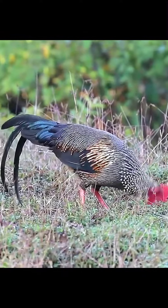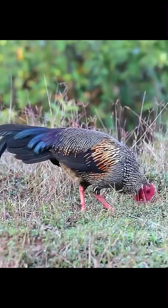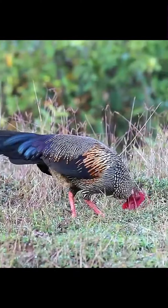It also hybridises readily in captivity, and sometimes with free-range domestic chickens kept in habitations close to forests.